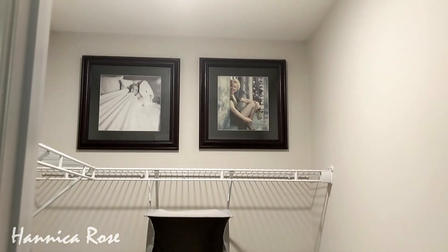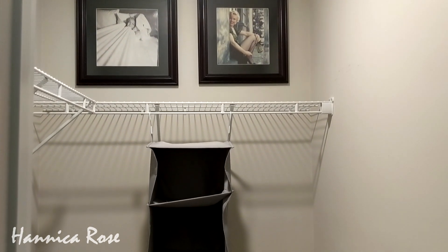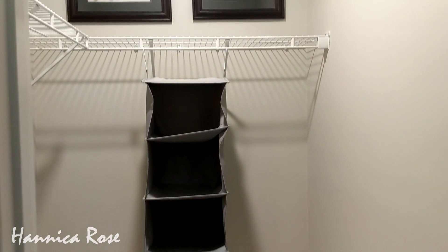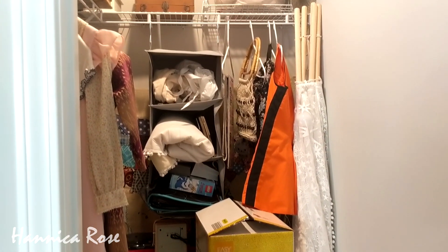I decided to hang up the two Marilyn Monroe prints that I had left over on the top part of the closet. I also put the hanging organizer back in the closet because I knew I would use that. Before I show you what the closet looks like now, let me just remind you of what it looked like before.